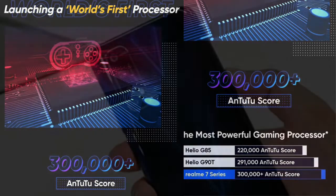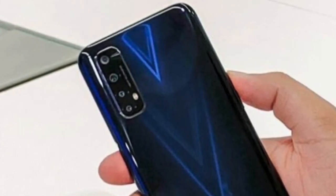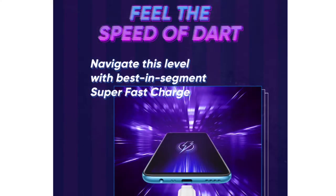We have a quad camera setup: 48MP primary shooter, 8MP ultrawide, 2MP depth sensor, and 2MP macro lens. On the front side, we have a selfie shooter.